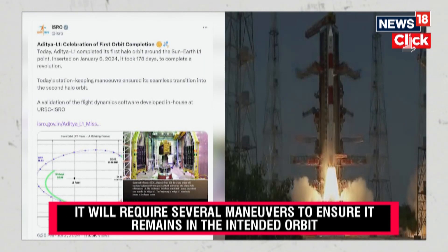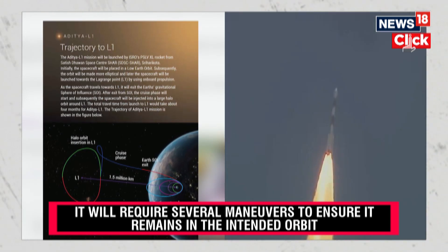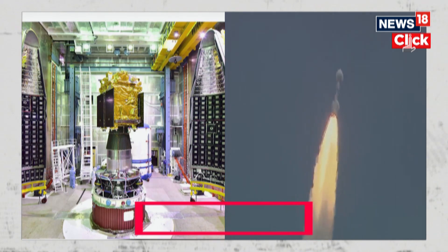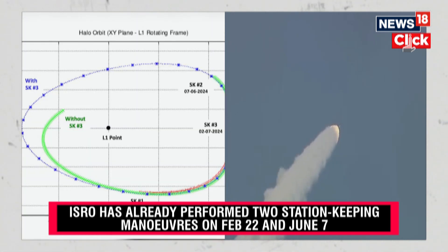The spacecraft Aditya L1 was launched last year on September 2nd. It is the country's first-ever space mission to study the Sun. After gliding through space for nearly four months, it reached its intended halo orbit on January 6th.